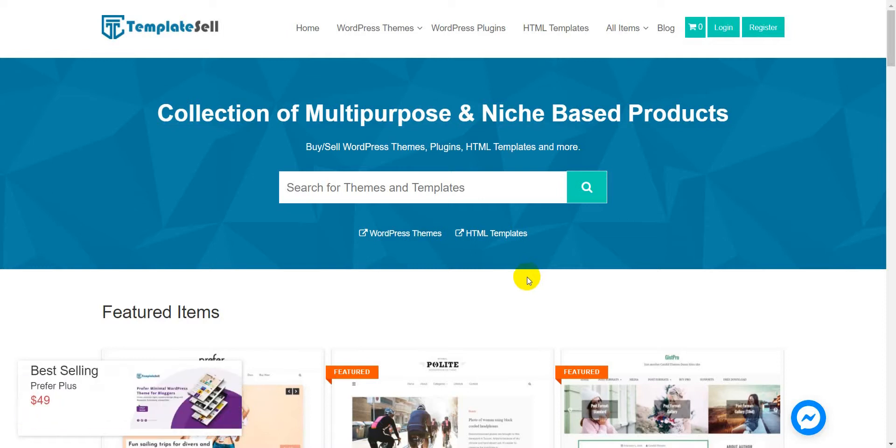Hello, welcome to the annual video of TemplateSale. Today in this video we are going to show you how to purchase a premium WordPress theme from TemplateSale and install it on your WordPress website.